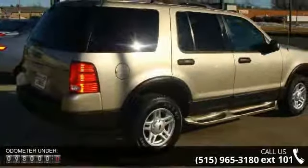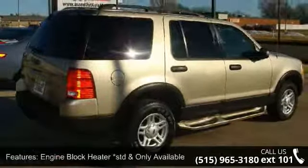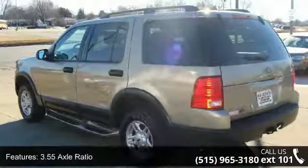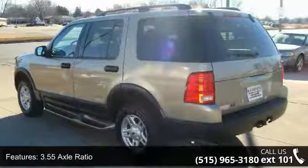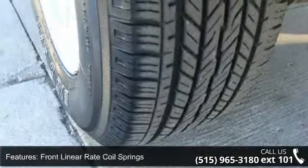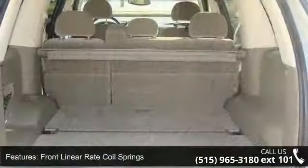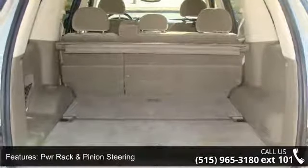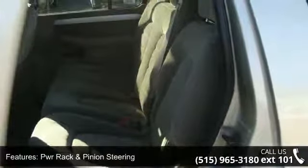Features include a 3.55 axle ratio, independent rear suspension, front linear rate coil springs, rear variable rate coil springs, power rack and pinion steering, power four-wheel disc brakes, blackout B-pillar treatment, faceted reflector quad beam headlights, and fog lamps.